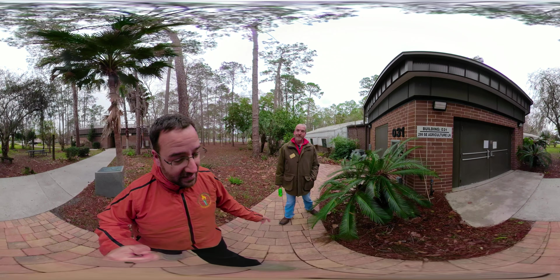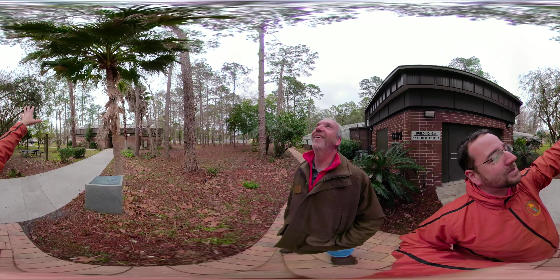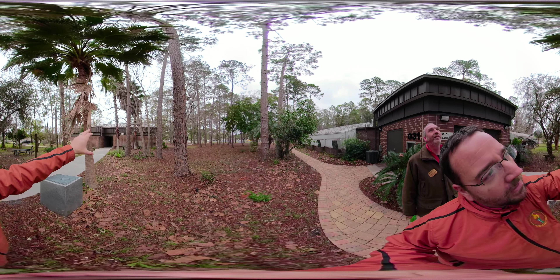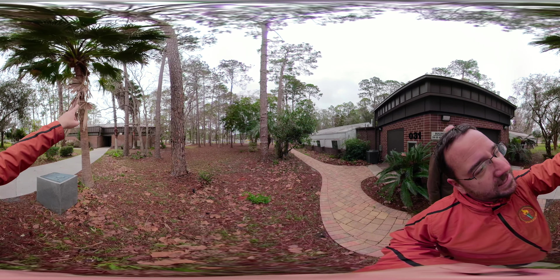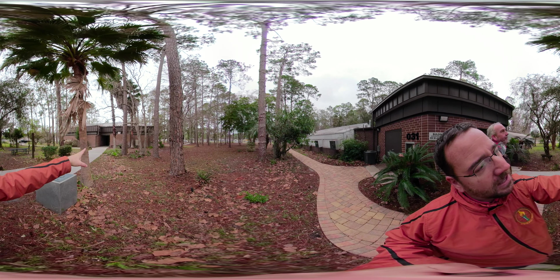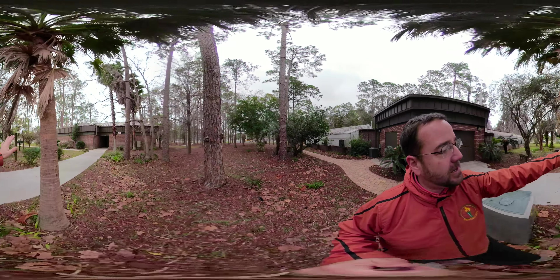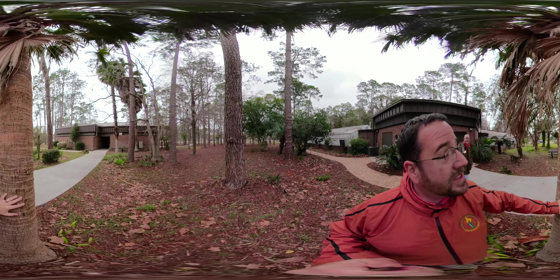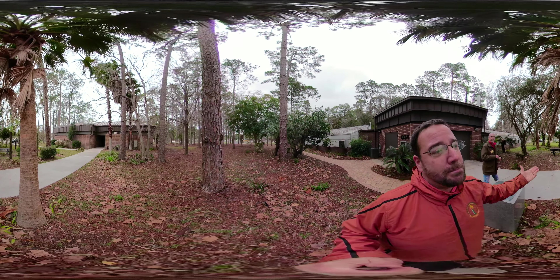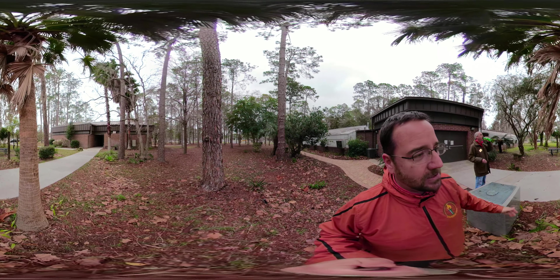We only have one ginkgo on campus and it doesn't look too good, so we won't show you that. We've got a cabbage palm here, and some Washingtonias with their beards on them. When you see the old stems of the palm fronds attached to the trunk, those are called boots. If you see a trunk like this on a sabal palm that's smooth, it's called slick. So when you buy a palm tree, they'll ask you: do you want it booted or do you want it slick?